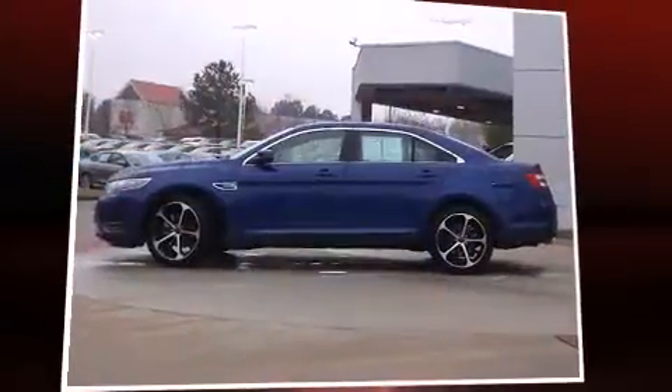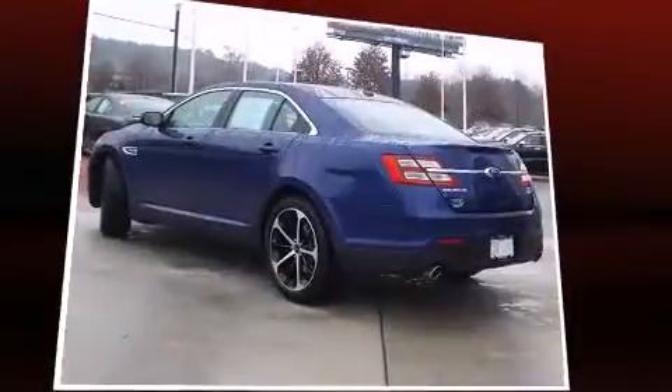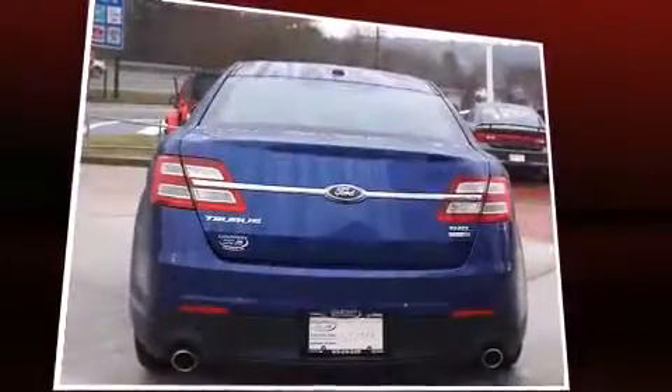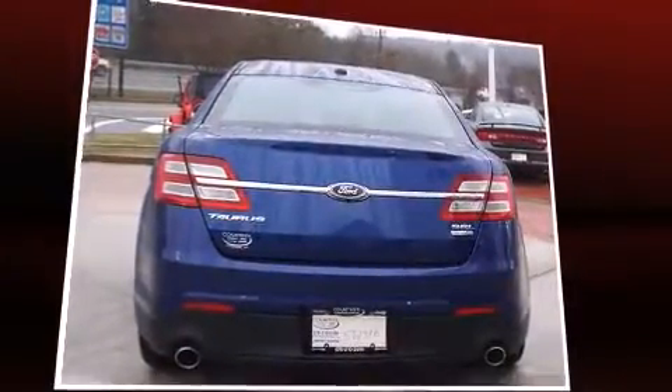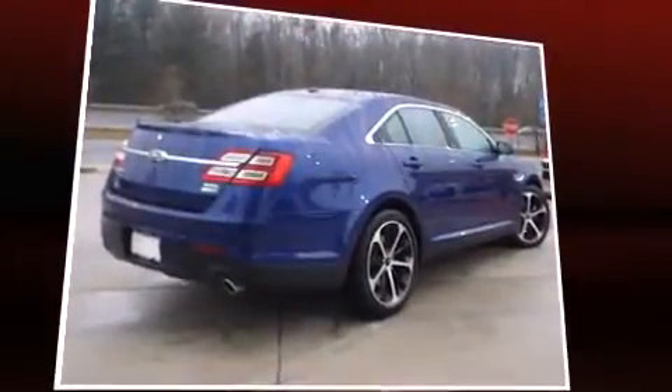The 2014 Ford Taurus with just over 15,000 miles on the odometer, this four-door sedan prioritizes comfort, safety, and convenience. A 3.5-liter V6 engine pairs with a sophisticated six-speed automatic transmission, providing a spirited yet composed ride and drive.